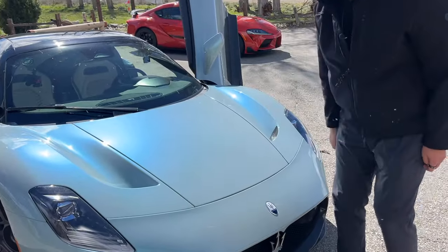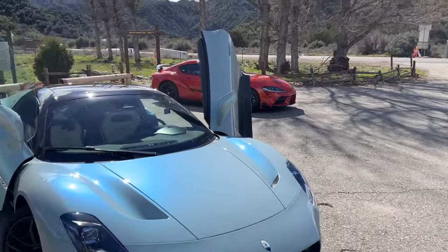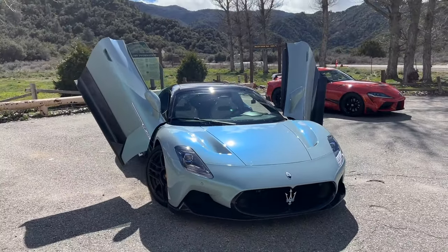But then you just walk away and look at it and you're like, oh, it's so pretty. Absolutely.